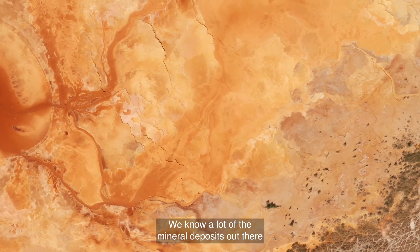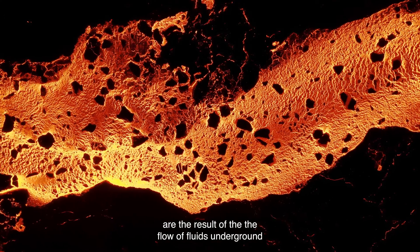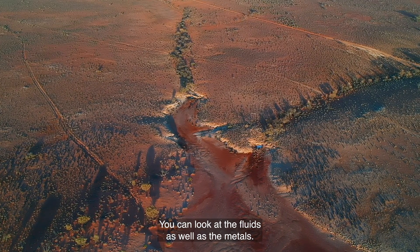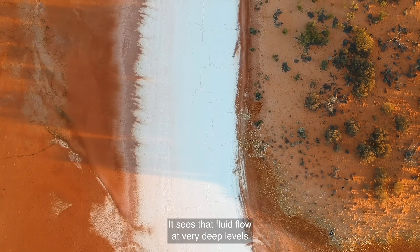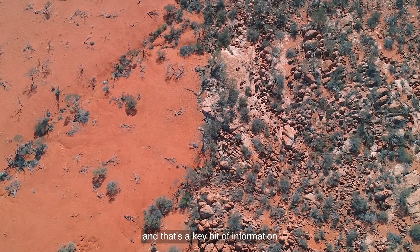We know a lot of the mineral deposits out there are the result of the flow of fluids underground coming up from the mantle. And this is where MT excels. You can look at the fluids as well as the metals. It sees that fluid flow at very deep levels up to very near surface. And that's a key bit of information for the mineral industry.